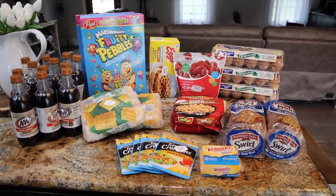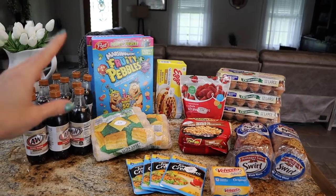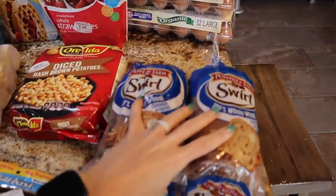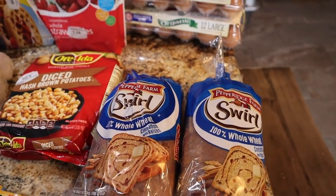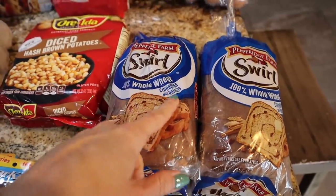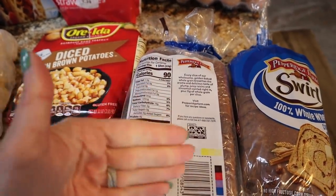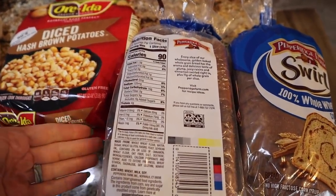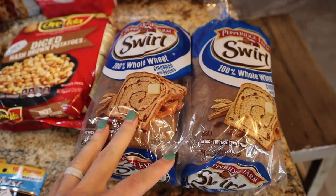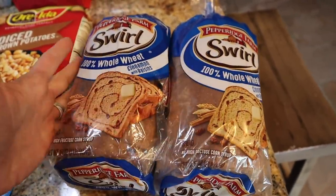Every week I go to the salvage store it's different stuff — it's crazy. I try to limit what I get even though the prices are insane. This is the first time I've seen the Pepperidge Farm Swirl Bread in the 100% whole wheat cinnamon raisin variety — I've never seen this one before. The macros are even better than the others: just 90 calories a slice, 16 total carbs, one and a half fat, four grams of protein. Great for breakfast with egg whites or post-workout carbs, and it freezes well. It was 99 cents.